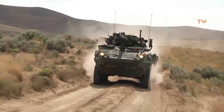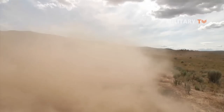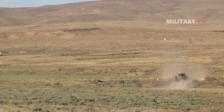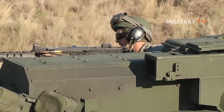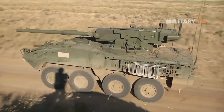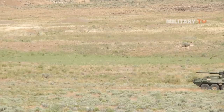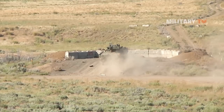The M1128 Stryker was specially designed for low-intensity combats and takes on several of the most important battle tank missions. These capabilities enable the Army to project combat power everywhere on Earth within 96 hours, including providing direct fire support for infantry units. This armored vehicle is also capable of breaching walls and bunkers, allowing it to eliminate enemy vehicles, equipment, and protected positions.